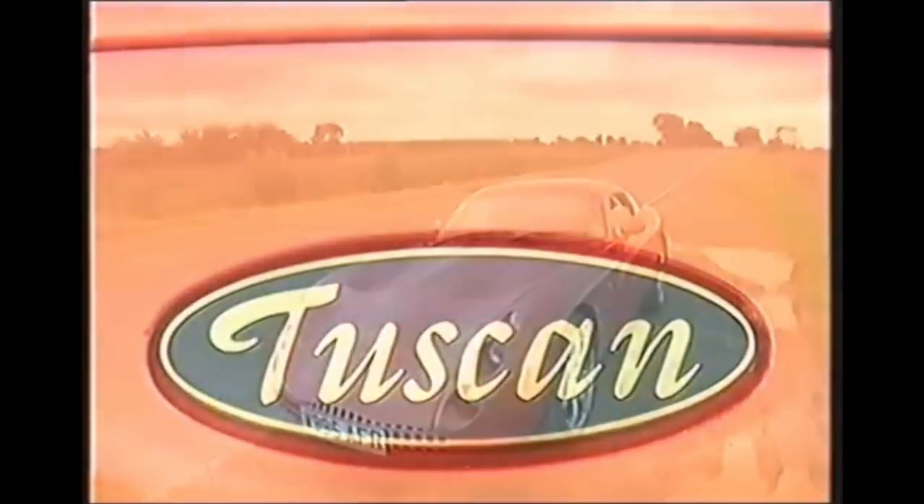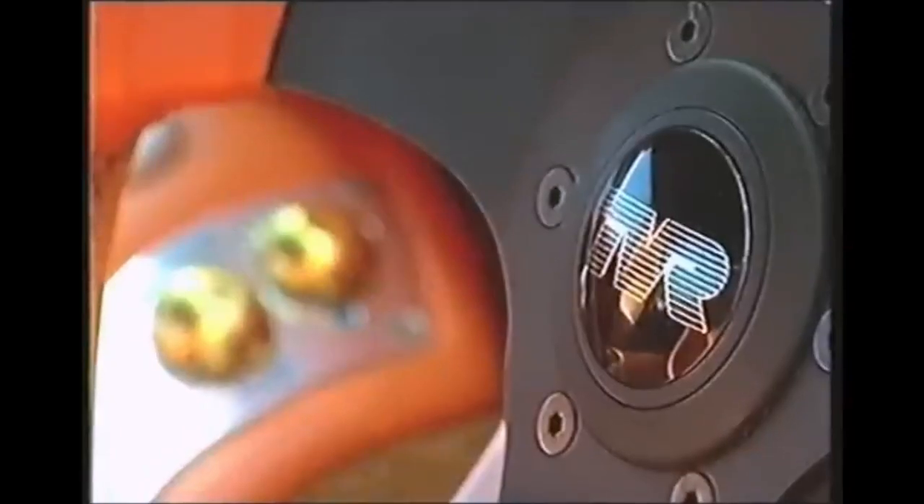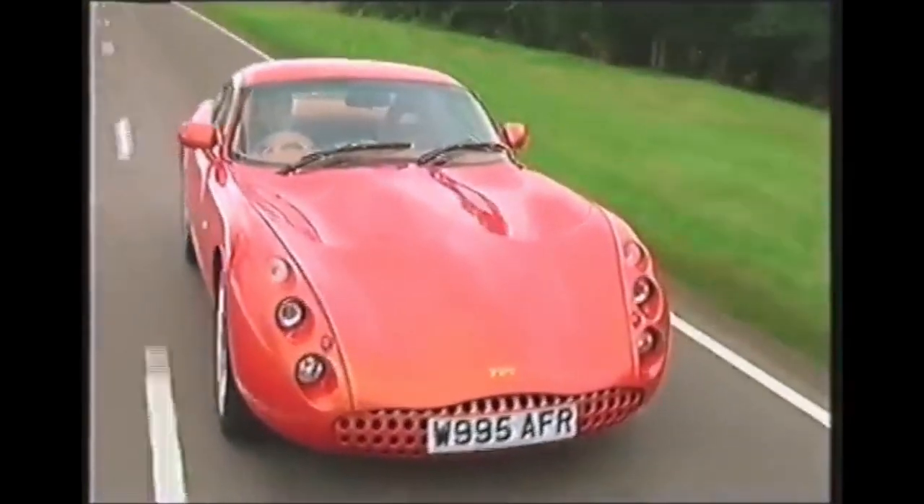TVR have raised the price of the Tuscan by £9,000 to just under £50,000. These days, that's brave. Their reasoning: you now get sports suspension, air-con and a digital radio as standard. Maybe they got the pricing wrong in the first place, or they're just supremely confident. The burning question is, is it worth it?